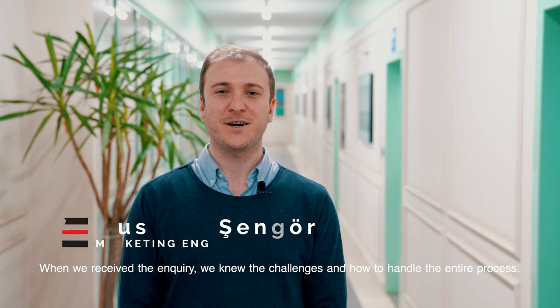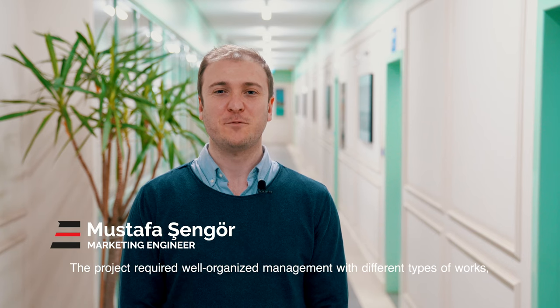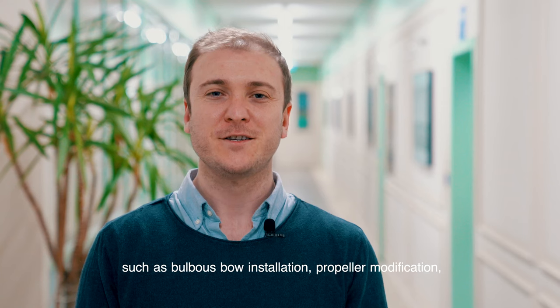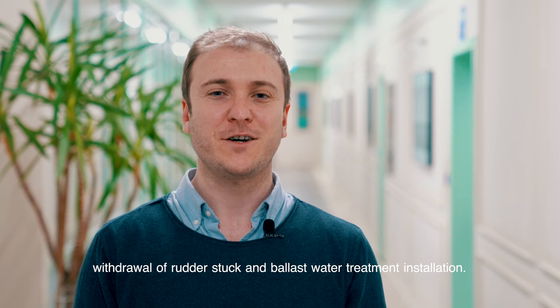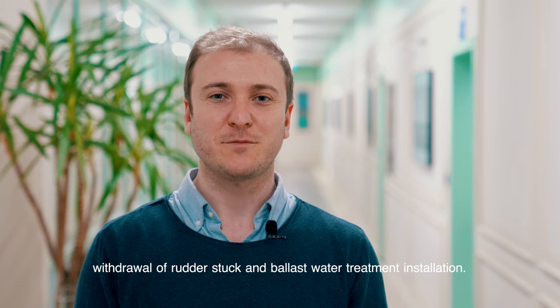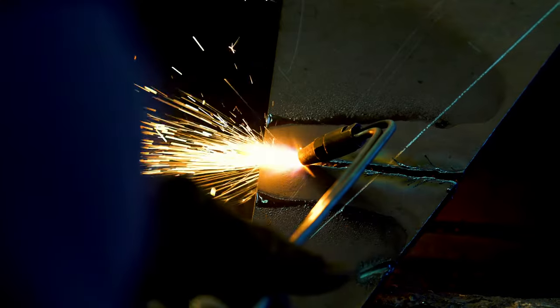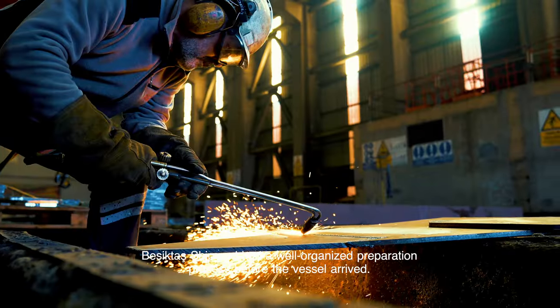When we received the inquiry, we knew the challenges and how to handle the entire process. The project required well-organized management with different types of work, such as bulbous bow installation, propeller modification, overhaul of rudder stock, and ballast water treatment system installation. Besiktas Shipyard had a well-organized preparation process before the vessel arrived.